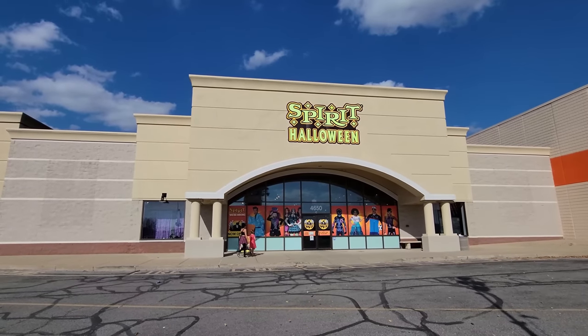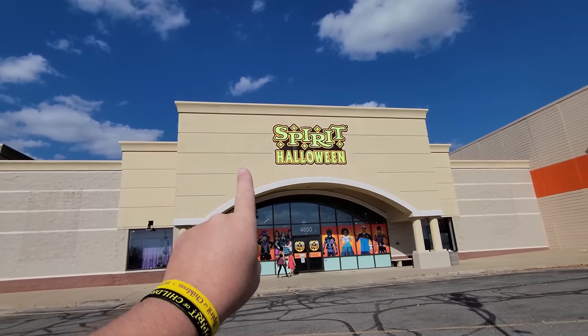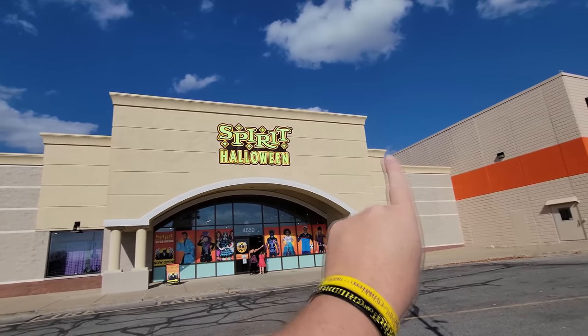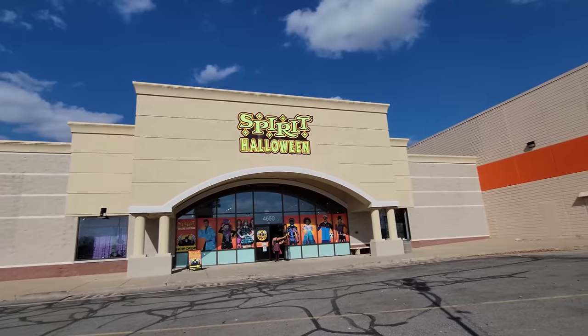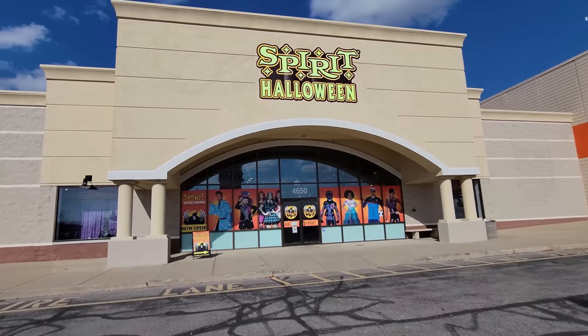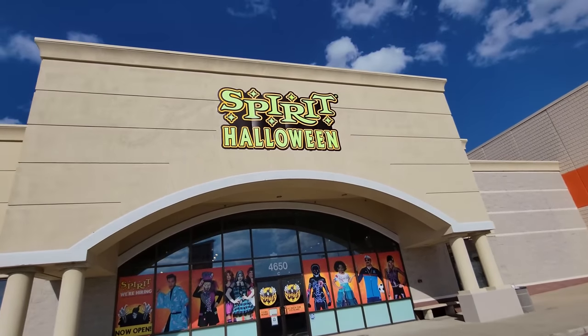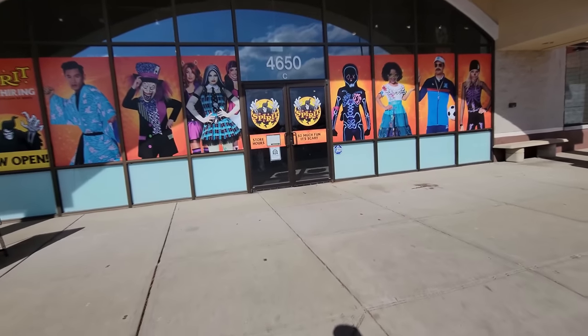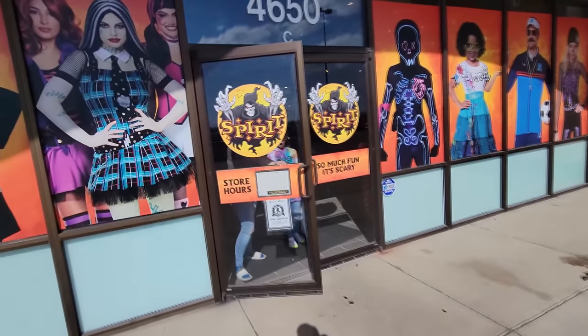All right, guys, we are at location number two in Indianapolis, Indiana — a giant Spirit Halloween here that is right next to a Home Depot. I don't know what this used to be, but it says K-I-T-T before it goes under the Spirit sign, and over here where it said furniture, so it was some kind of a furniture store. Anyway, doesn't matter. Let's go in. I want to see what all kinds of awesome Halloween goodness they have inside the second location of Indianapolis, Indiana.